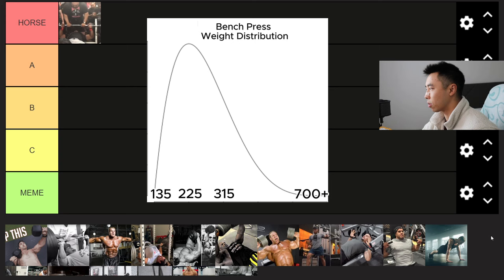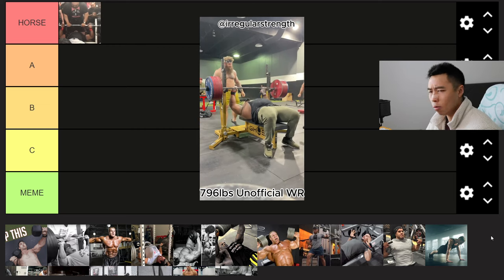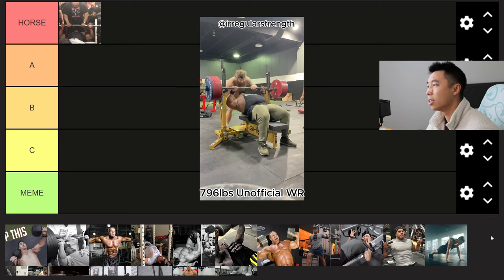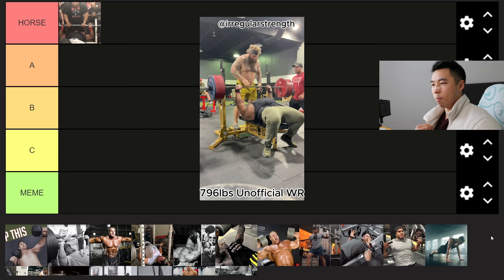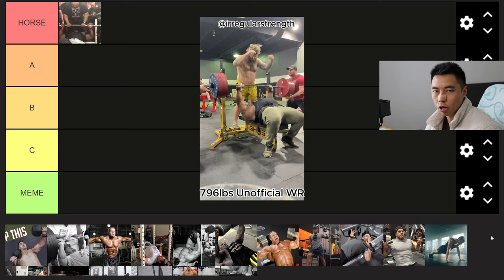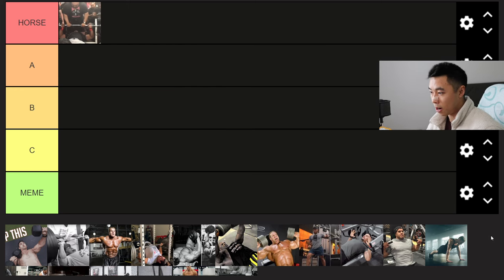A lot of beginners and intermediates are going to be within that one-plate to three-plate range throughout their whole life. The distribution curve starts deviating off as you approach 700, 800 pounds — you get Julius Maddox, probably the strongest raw bench presser in the world, who hit 802. But in general, if your bench press goes up and you're eating enough food, you should gain a good amount of size. That's how horse and efficient straight barbell bench pressing is — horse tier.